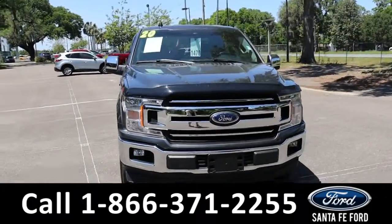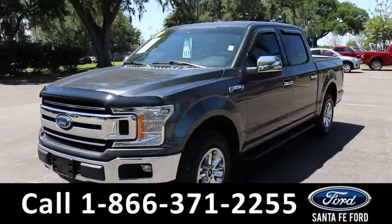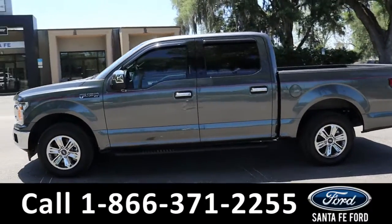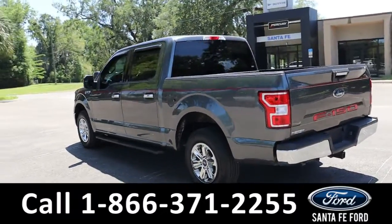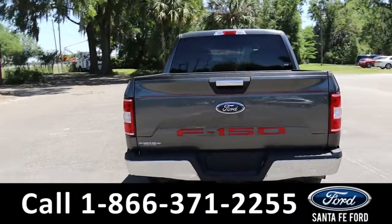This is a 2020 Ford F-150, it is the XLT model with a crew cab, coming equipped with fog lights, alloy wheels, tinted windows, and remote keyless entry, as well as a keypad entry. In a little while, you'll be able to get a closer look at that hitch receiver, backup camera, and spray-in bed liner.